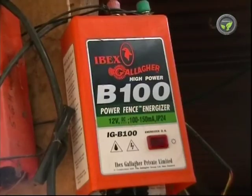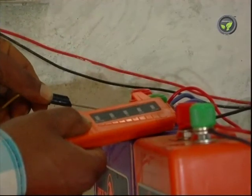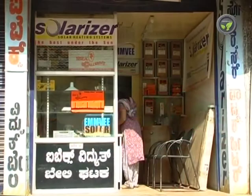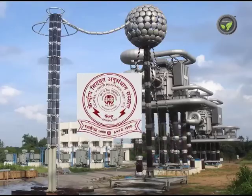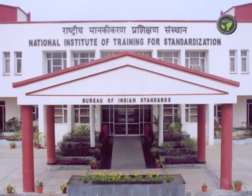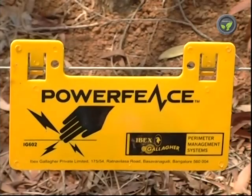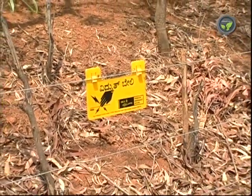A flow of maximum 10,000 volts and 6 joules of energy is allowed in the fence in our country. Authorized manufacturers of the fence unit need to get clearance from CPRI and the state health department, and quality certification from BIS. Hence, this electric fencing system is totally legal and safe for farmers.